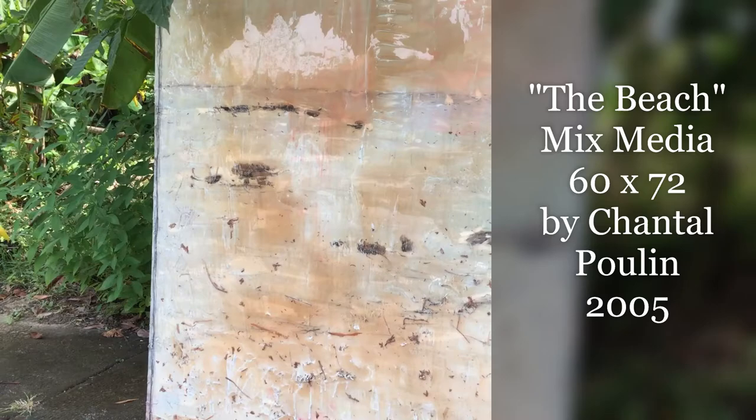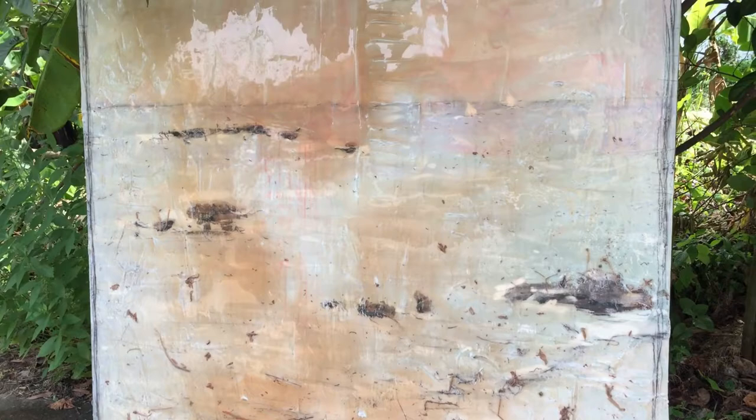Hi guys, welcome back to our channel Direct Files. In today's video I'm going to showcase the art that I have been collecting for quite some time now, starting with the painting behind me. It's a mixed-media piece — one of the very first paintings I bought, back in 2005 in Canada, specifically at one of those galleries in Niagara-on-the-Lake, very close to Niagara Falls. This is a huge mixed-media painting by Chantal Poulain.